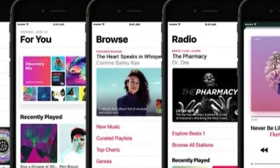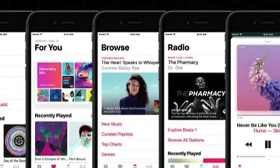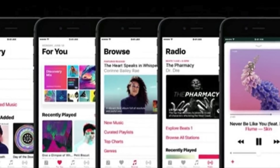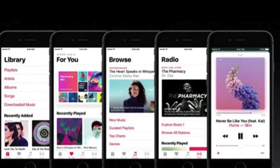Next up is Apple Music. Just like Apple Maps, it's also getting a new redesign. We got some new tabs like Library, For You, Browse, Radio, and Search. Lyrics are also being added in the new version of the music app.